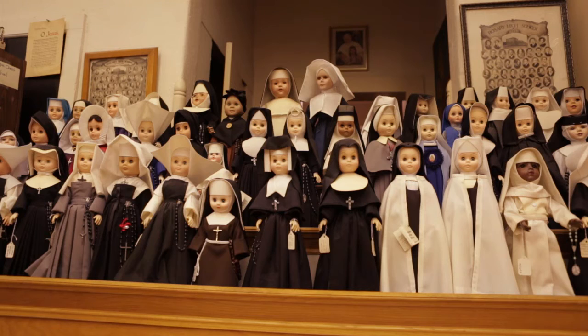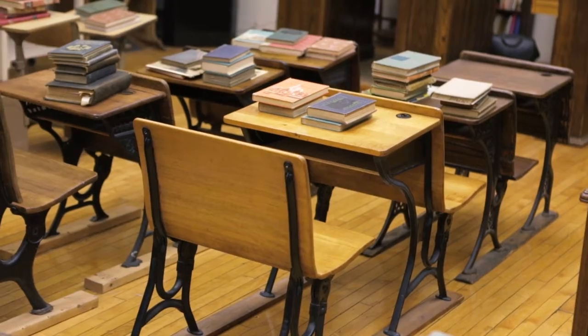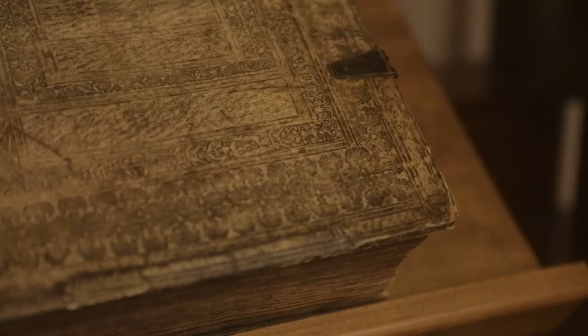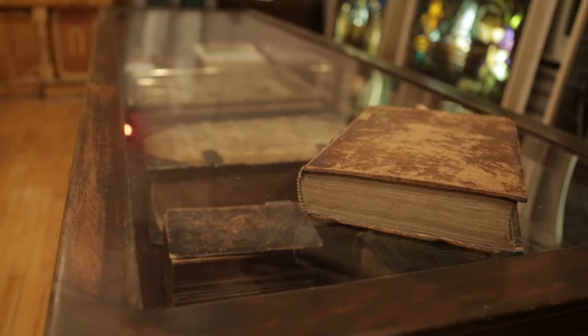Some rooms have things that are funny, others bring a tear to your eye — you're going to get a real mix. There's a traditional Catholic school classroom set up. In other rooms you'll find, for instance, a Bible that's the first Bible ever printed by a woman, printed in 1558 in Paris. Our oldest book is from 1501 — it's an altar missal with the prayers of the Latin Mass. That book was on the altar in use when Christopher Columbus was still walking around and Michelangelo was still painting.